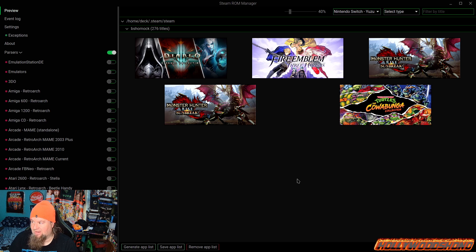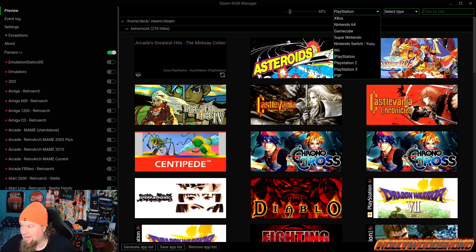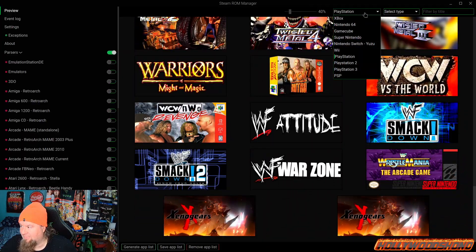The Wii side: I've got Smash Bros. Brawl and Metroid Trilogy. I haven't gotten through all the games because when you're downloading on Vim's Lair it's very slow. PlayStation — I did get some time in. I have to redo the backgrounds of some of these because they got messed up. I wish I would have saved copies before I formatted my Steam Deck.